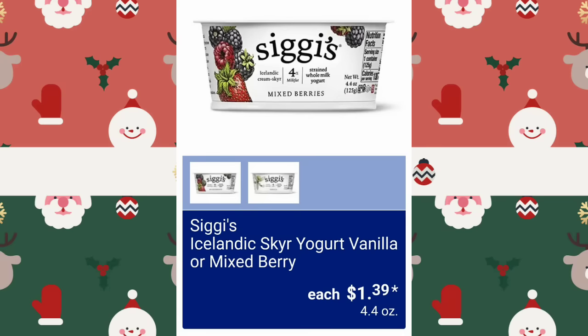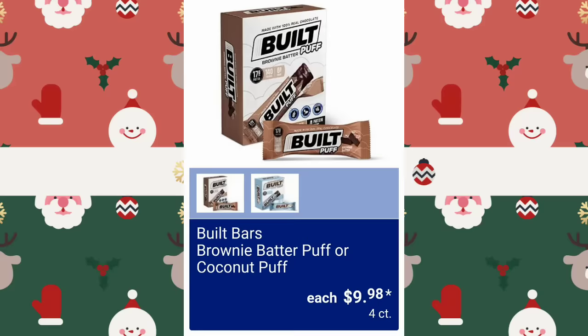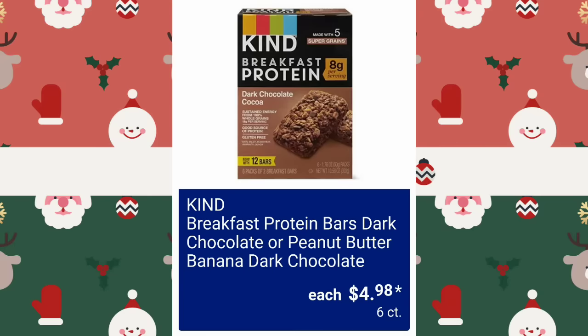They have Icelandic Sky Yogurt, vanilla or mixed berry, $1.39. Brownie Batter Puff or Coconut Puff, $9.98 for a count. Breakfast Protein Bars, Dark Chocolate or Peanut Butter Banana Dark Chocolate, $4.98 — and that is for six of them.